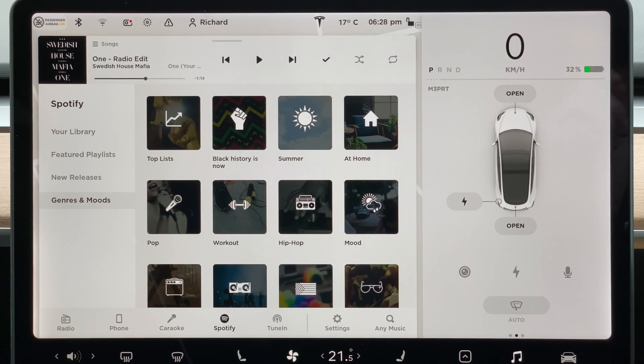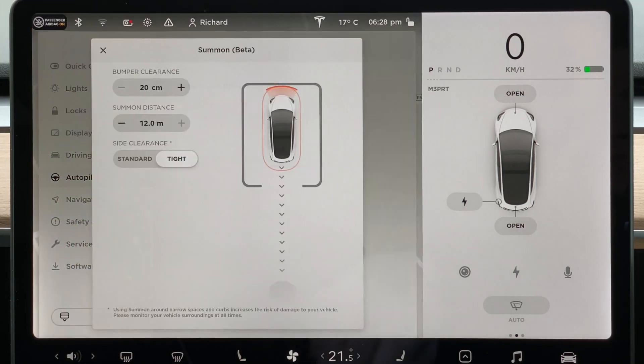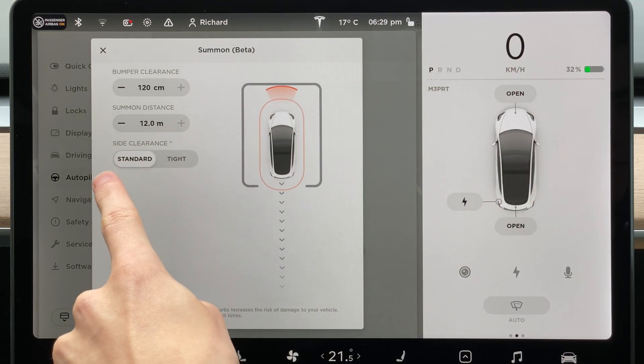In terms of safety, the system uses the ultrasonic sensors to keep track of any nearby obstacles and prevent the car from crashing into them. You can customise the amount of clearance the car gives to surrounding obstacles in the autopilot settings, giving a bumper clearance from 20 to 120 centimetres, and a side clearance of standard or tight.